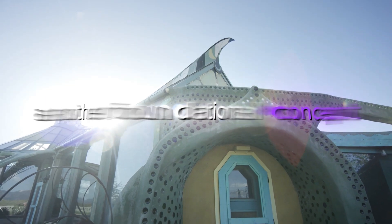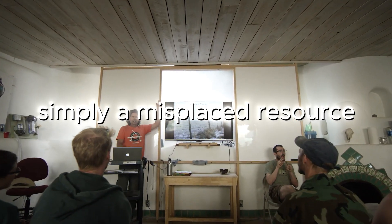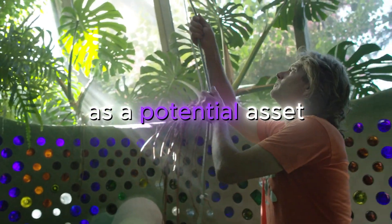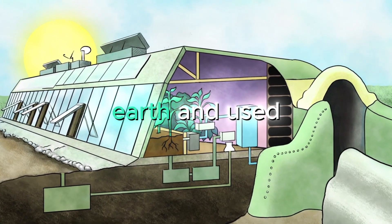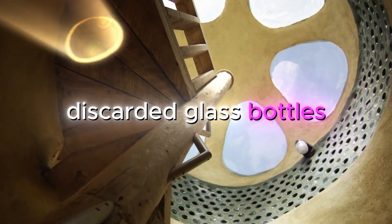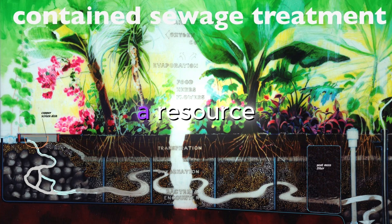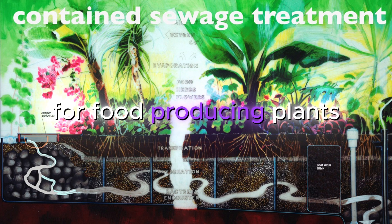Another foundational concept in Biotecture is the idea that waste is simply a misplaced resource. In a Biotecture home, the concept of waste doesn't exist — everything is viewed as a potential asset waiting to be utilized. Old tires, for example, are packed with earth and used as super-insulating, load-bearing walls. Discarded glass bottles find new life as beautiful, light-transmitting bricks.